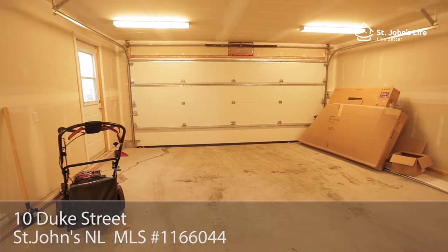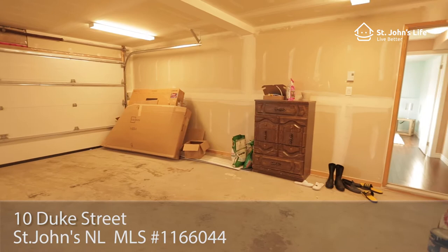You will also find the attached spacious double garage, ideal for parking, storage, or a workshop.